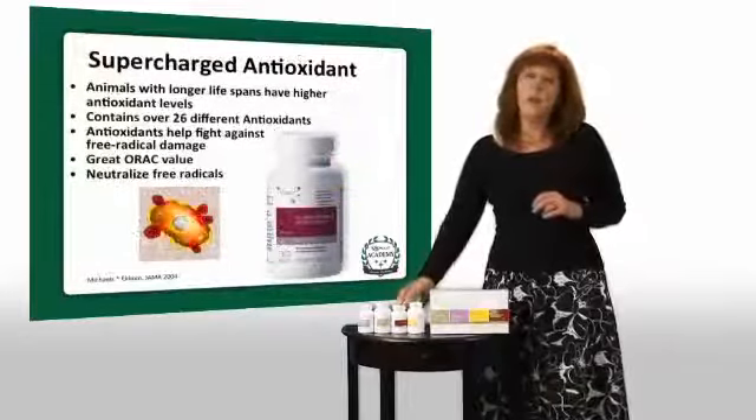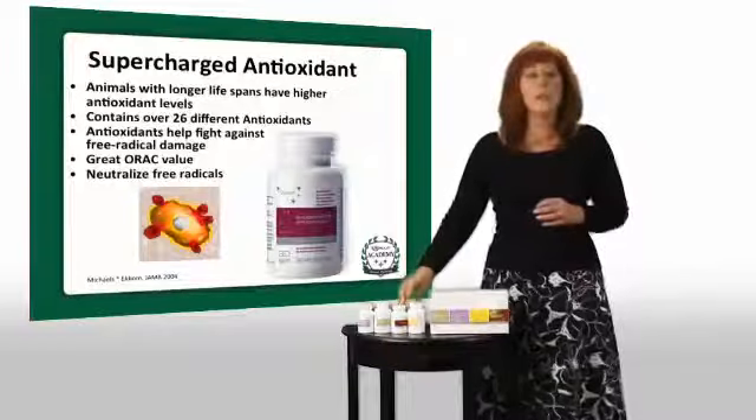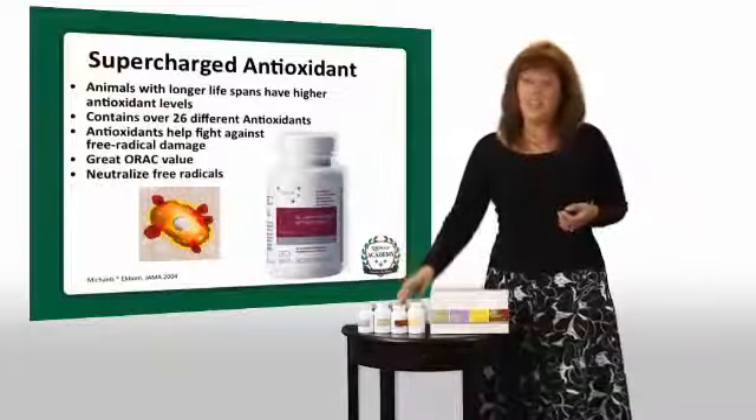We also have our antioxidant. It's a very unique blend of 26 different antioxidants to help your body protect itself from free radicals and aging.